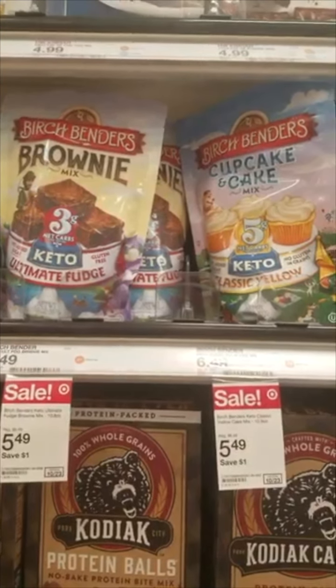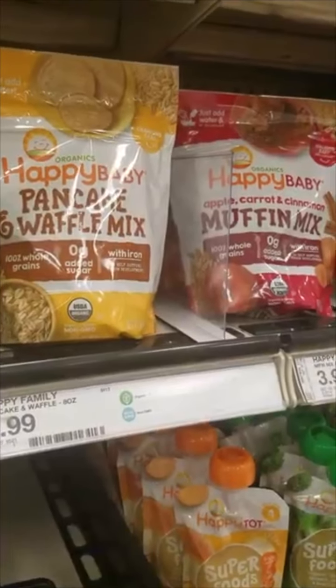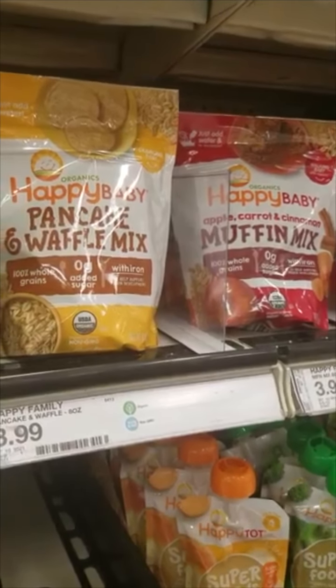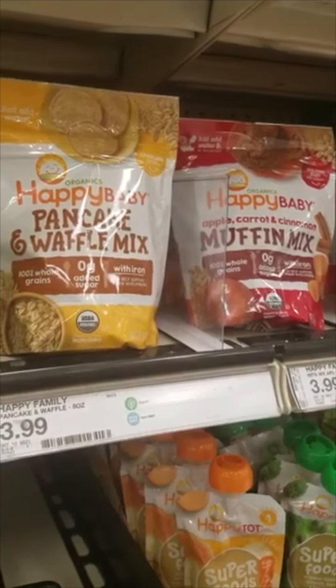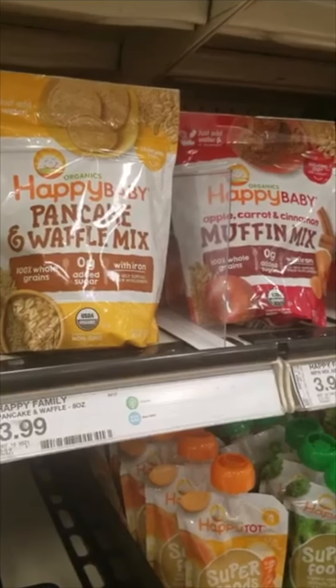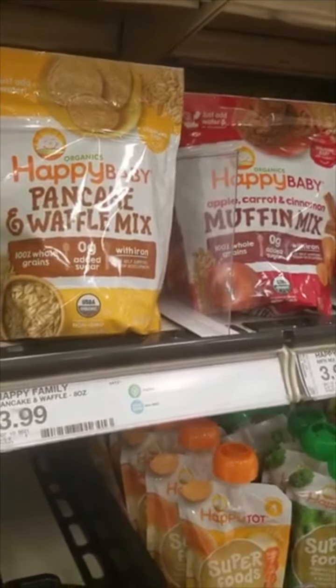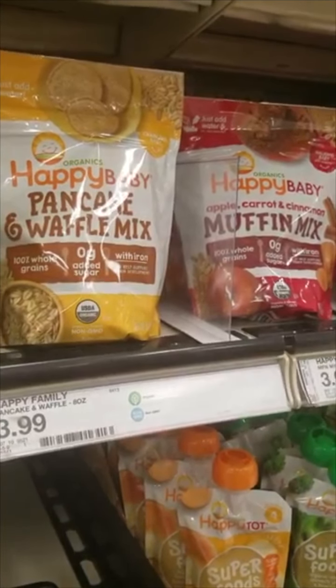We have a deal on these Happy Baby pancake and waffle mixes and also the muffin mix. We have 75 cents back on these on Ibotta and a dollar back on each one on Shopkick, so it'll take these down to $2.24 each. I'm getting one of each of these.